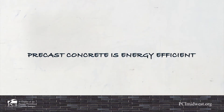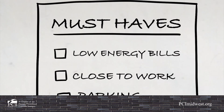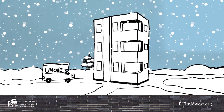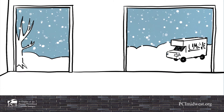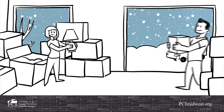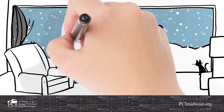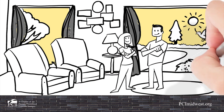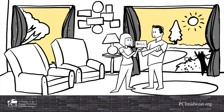Pre-cast concrete is energy efficient. When owners are asked what they want in a home or a place of business, comfort and energy efficiency and low energy bills often top the list. Pre-cast concrete structures exceed current energy code requirements, which means that pre-cast concrete outperforms most other building materials when it comes to energy efficiency. Pre-cast concrete's thermal mass slows down heat transfer and translates to more consistent temperatures for occupants and decreased energy needed for heating and cooling.